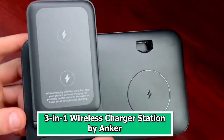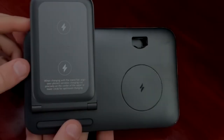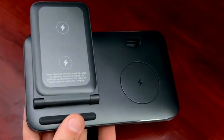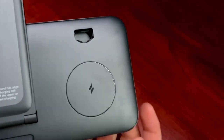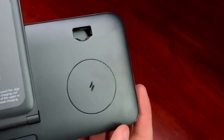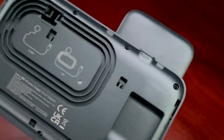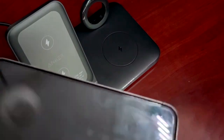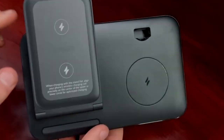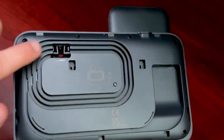Number 8: 3-in-1 Wireless Charger Station by Anker. The 3-in-1 Wireless Charger Station by Anker is a versatile and essential tech gadget that caters to modern users' charging needs. This sleek and compact charging station is designed to streamline your daily routine by simultaneously charging your smartphone, smartwatch, and wireless earbuds. With its cutting-edge technology, you can say goodbye to the clutter of multiple charging cables and adapters. It provides fast and efficient charging, ensuring your devices are ready to go when you are, with a sleek design that fits seamlessly on your bedside table, desk, or any other convenient location.